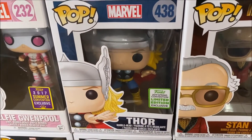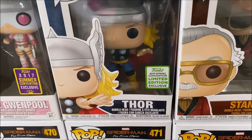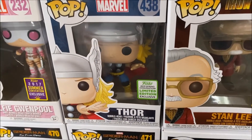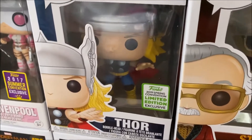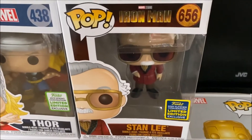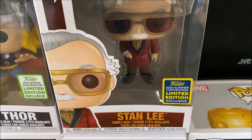Then we have Comic Book Thor from the 2019 Spring Convention. This is him from the comic book so it's not based on the MCU version of Thor, but still a really cool design pop. And then finally we have Stan Lee from Iron Man, which is a 2020 Summer Convention exclusive.